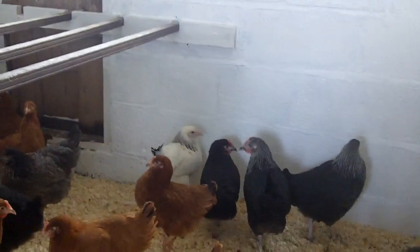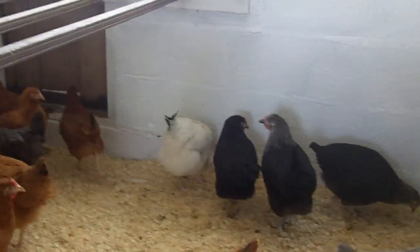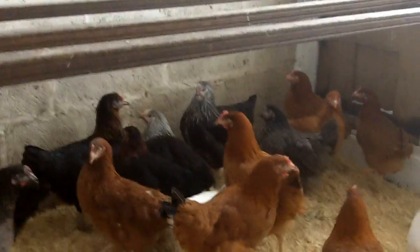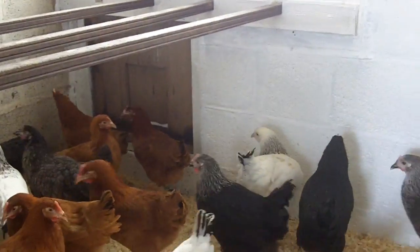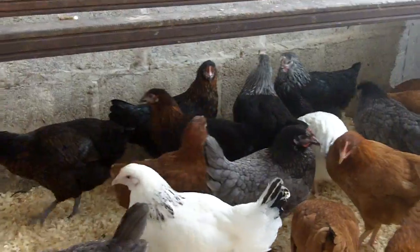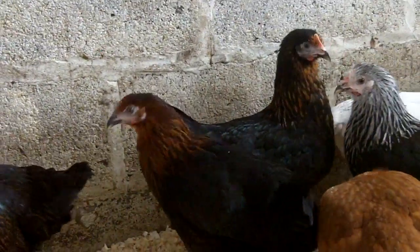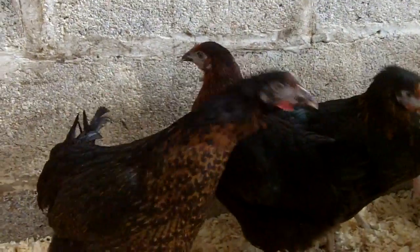We did actually sell quite a few yesterday and the day before. We're not selling too many today, as we've got about a foot of snow outside. There are a couple of black ones over there — that's a Copper Black.